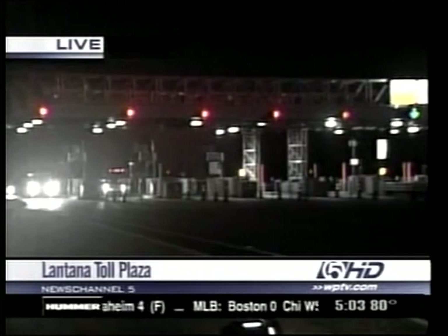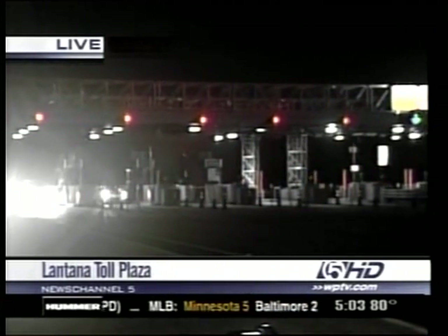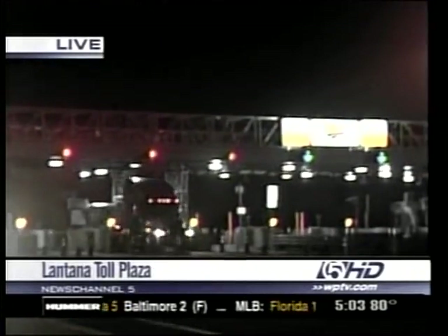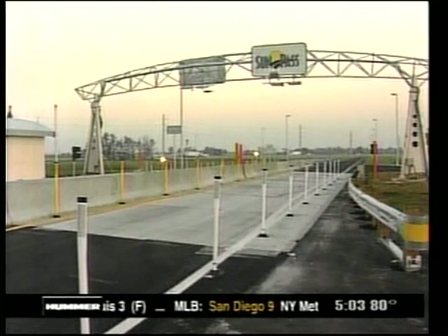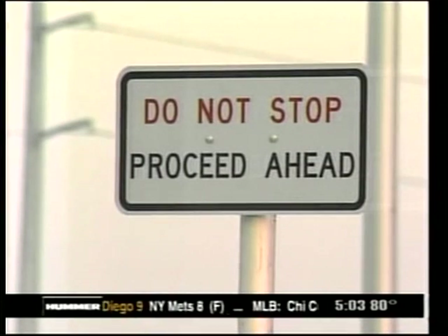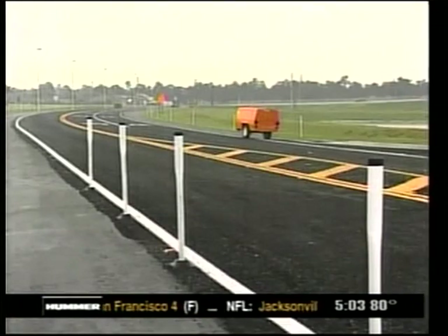What do you think this will do for the flow of traffic? It will certainly alleviate traffic, and it is also a safer way of tolling, and we are excited about it. We should be finished in about April. I don't see construction now, but I know you'll be doing construction on and off — tell me about that.